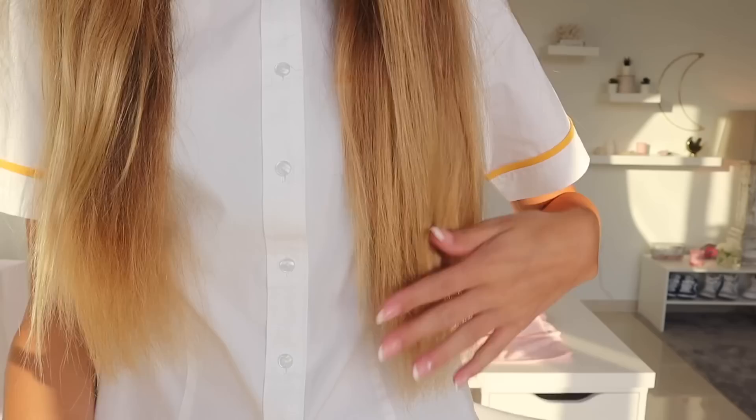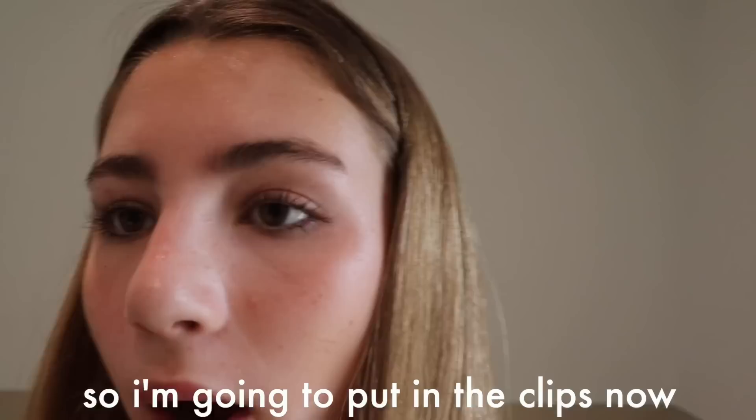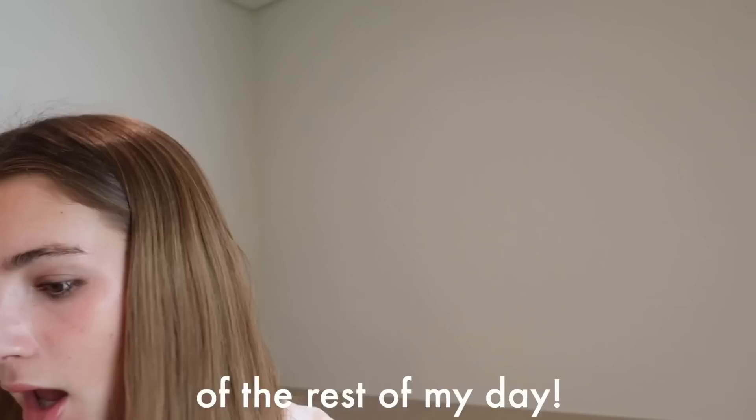Now my makeup is all done. I'm just gonna put the Dyson through my hair — just the straightening one — because when I slept on my hair it went a bit weird at the ends. Now my hair's done; it was super quick and easy. I'm gonna get my bag packed up for school and then leave, and I'll put in clips of the rest of my day.